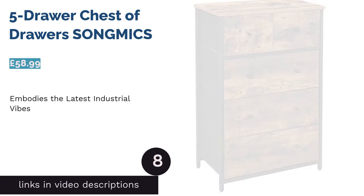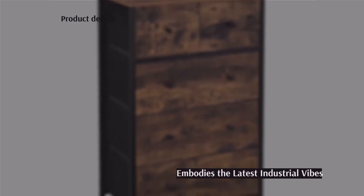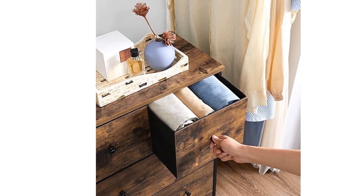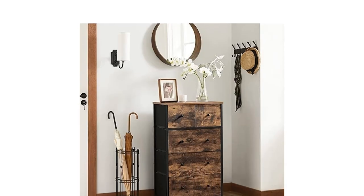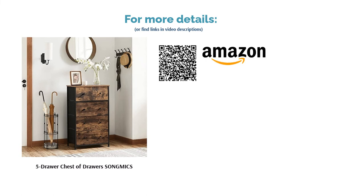The next product is the Five Draw Chest of Drawers from Songmix. This vertical set of drawers embodies the industrial aesthetic thanks to the deep wood and black steel frame, a style that has become rather popular over the past few years. The company also provides solid wooden knobs to open the drawers, and offers a whole range of furniture in the same finish, all for reasonable prices. While the knobs suit the style of the drawers well, they do seem small, which could mean they're not that comfortable to use, especially if the contents of the drawer are on the heavy side.